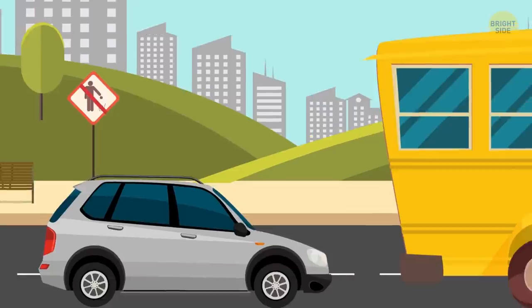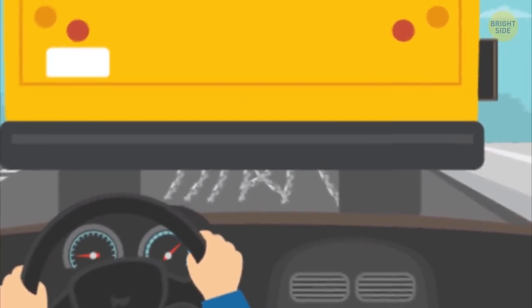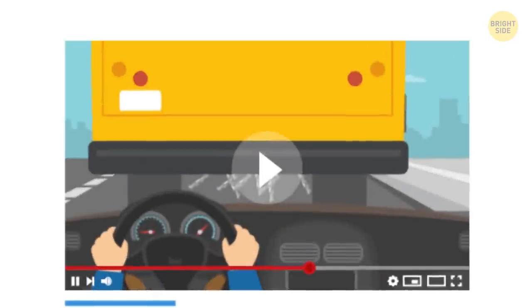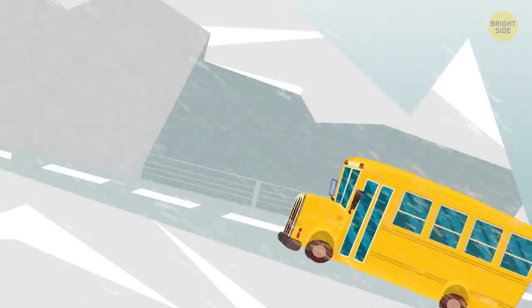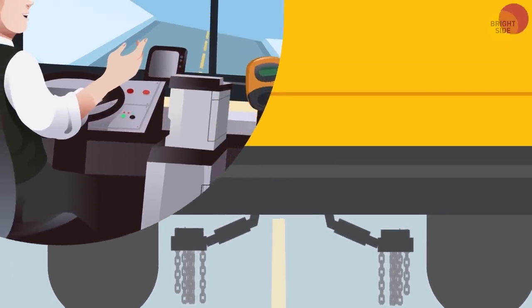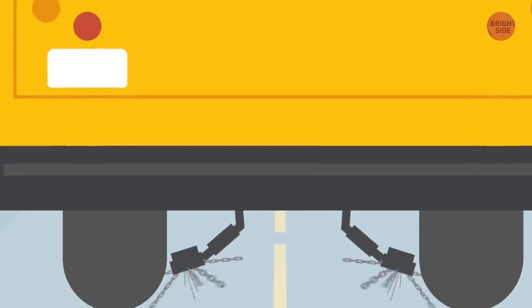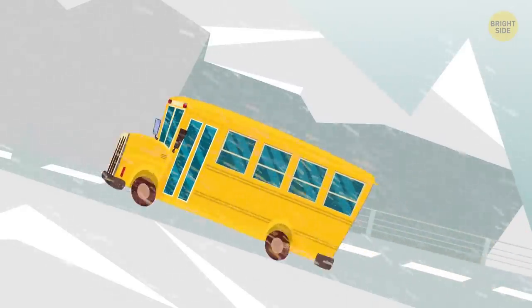By the way, the other day I was driving behind a school bus and noticed something I'd never seen before. Under the belly of the bus, there were some chains hanging and even slightly dragging over the ground. I found out that not all school buses have these chains — you won't need them in, let's say, California. The chains help school buses get traction on icy roads. They're linked to the suspension system of the bus. If a driver realizes they can't cope without additional help, they can press a button on the dashboard. It releases tiny rubber chain wheels located next to the bus's back tires. When the bus accelerates, these chain wheels spin and throw the chain links under the tires, and slowly but surely the bus is going forward again. When the bus isn't moving or slowing down, the driver can retract the chains.